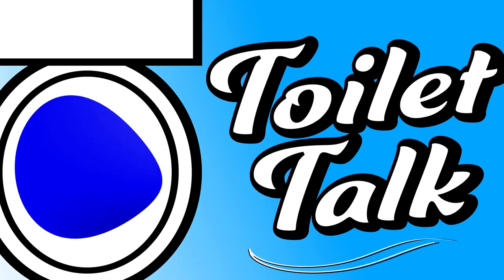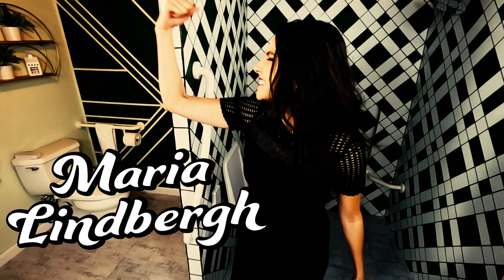Hello there! What do occupational therapists have to do with grab bars? What's an occupational therapist in the first place? Find out those questions and more today on Toilet Talk! Welcome to Toilet Talk, the show that loves pretty potties and hates ugly medical equipment. My name is Maria Lindbergh, and I'm an occupational therapist. I've helped so many people make the best changes to their bathroom to live at home for a lifetime, and today I'm going to talk about what occupational therapists have to do with grab bars.